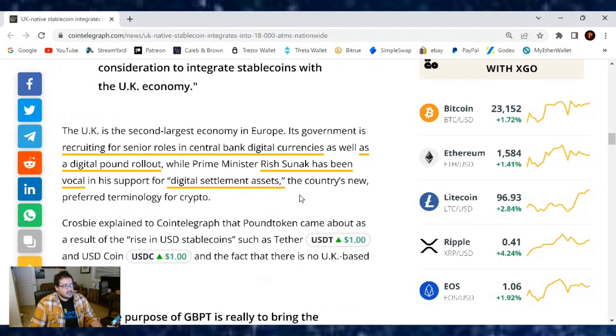The UK is the second largest economy in Europe. Its government is recruiting for senior roles in central bank digital currencies, as well as digital pound rollouts, while Prime Minister Rishi Sunak has been vocal in support for digital settlement assets — the country's new preferred terminology for crypto.